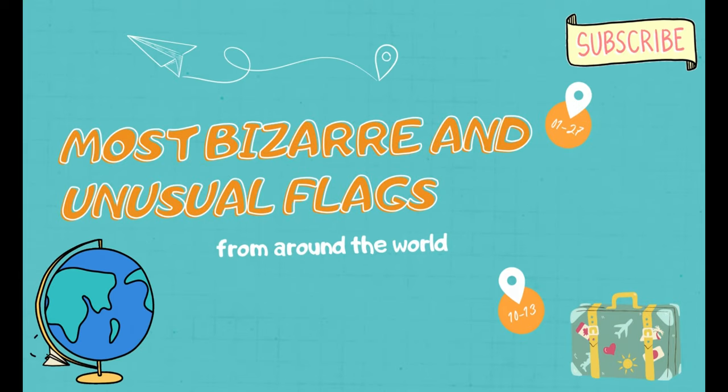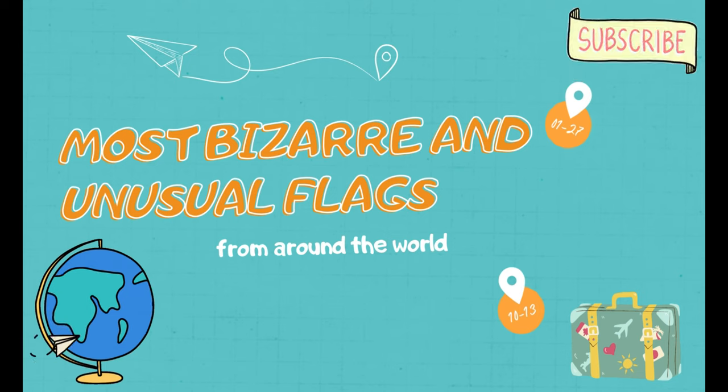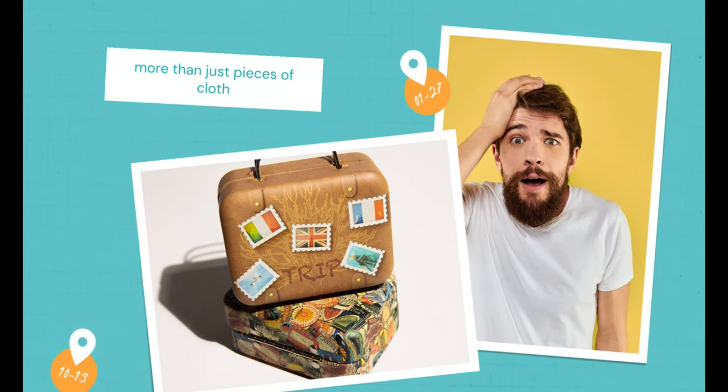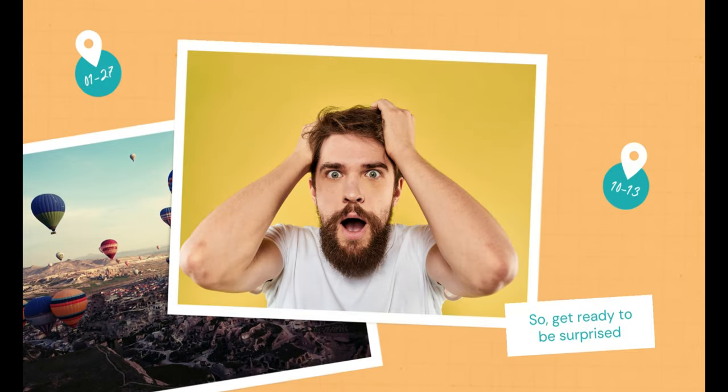Hello everyone, welcome back to our channel. Today we're going to embark on a fascinating journey exploring some of the most bizarre and unusual flags from around the world. Flags are more than just pieces of cloth — they represent the identity, culture, and history of a nation. So get ready to be surprised by the stories behind these unique flags.